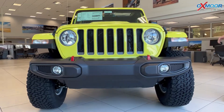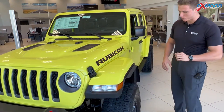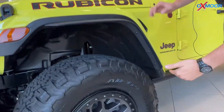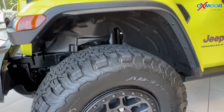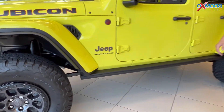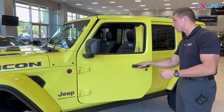It comes with the attractive Rubicon package, but this one specifically comes with our factory Extreme Recon package, which means 17-inch beadlock capable wheels, 35-inch off-road tires, and a factory one-and-a-half-inch lift — only costing you $3,995, typically north of $10,000 if you're going to do it after the fact.